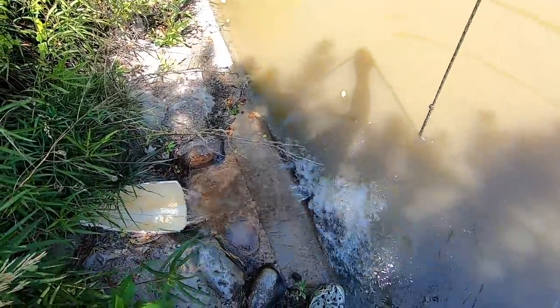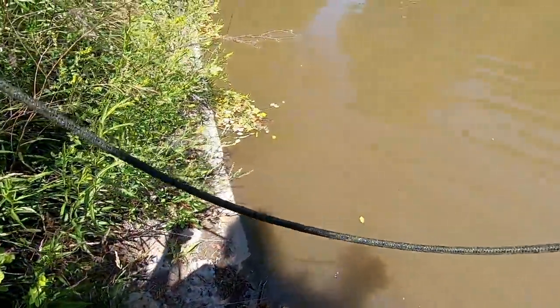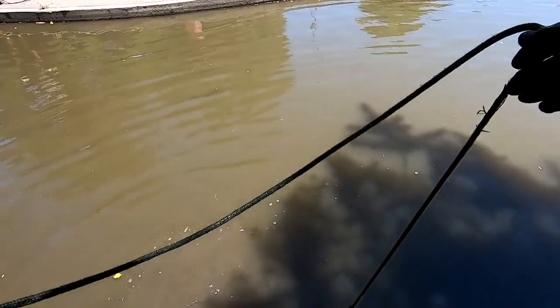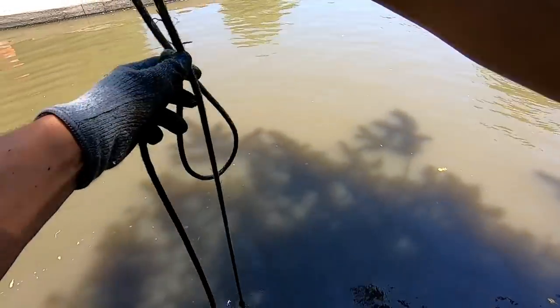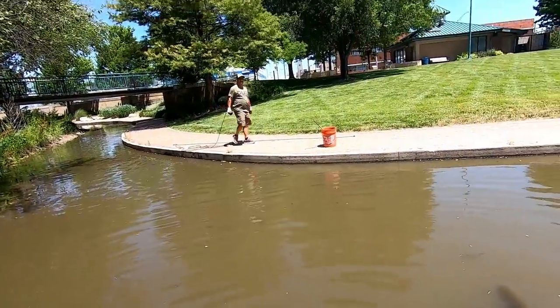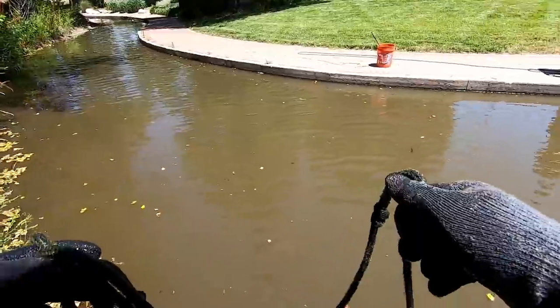Oh, that feels good on the feet boys! Croc life - if you've been debating on buying a pair of Crocs, you need to. Best summertime shoe in the world. I'm about to pull up a Rolex watch, dad. Let's see if we got anything - nada. I lie, I kid, I joke.